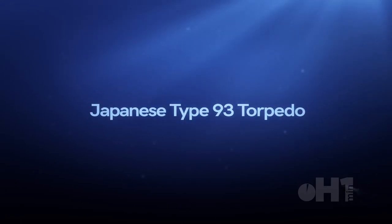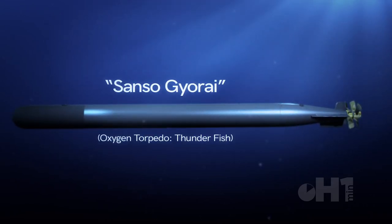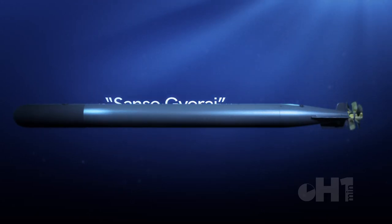During the 1920s, Japan tested a torpedo capable of long range while creating a weightless trail. Called the Sanso Gyorai, it was the most advanced torpedo in the world at the time.